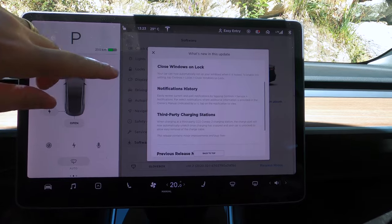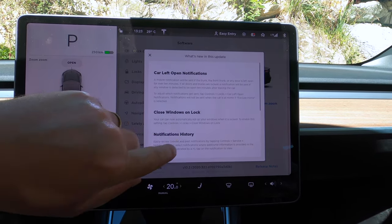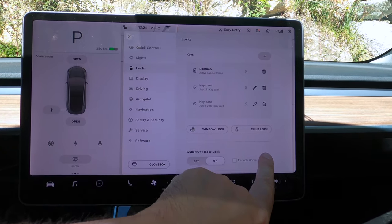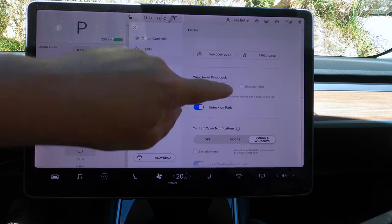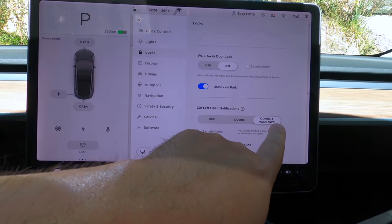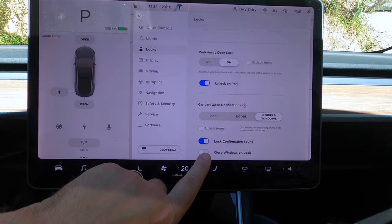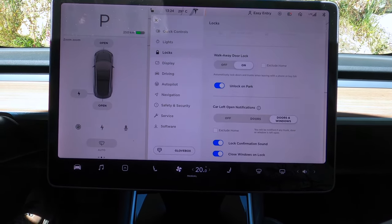Now let's look at these features. The first one is under Controls > Locks. Let's go into Controls > Locks, and we should have some new options down here. I already had the Walk-Away Door Lock on. So here we see Car Left Open Notifications — it's already activated on car and windows. The Exclude Home is turned off. And Close Windows Unlock is not activated, so we're going to activate that because I like that feature. And it just saved this setting.